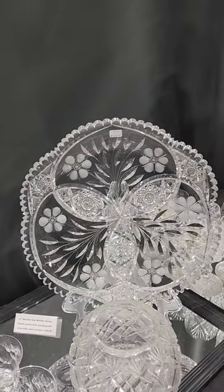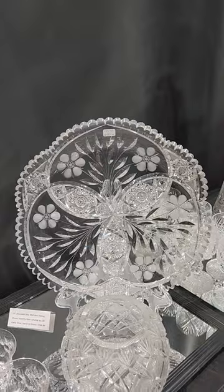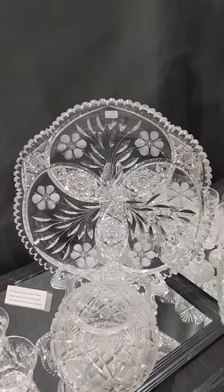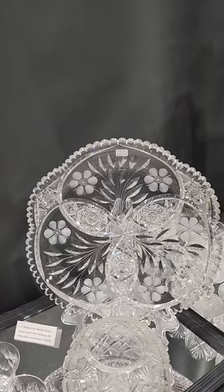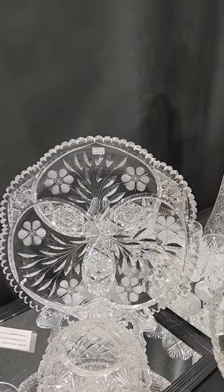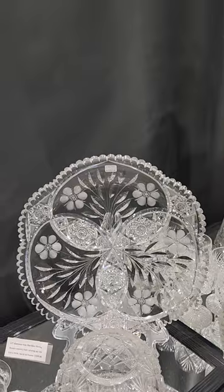There's a large, super-heavy 13-inch diameter tray in Shirley by Meriden. The blank is probably twice as heavy as it appears to be. Nicely cut hobstars, unique floral segments. The tray is $550 — I'll do a show special of $300.